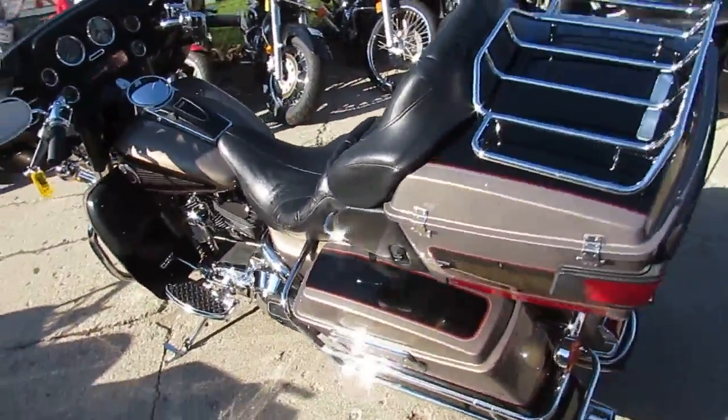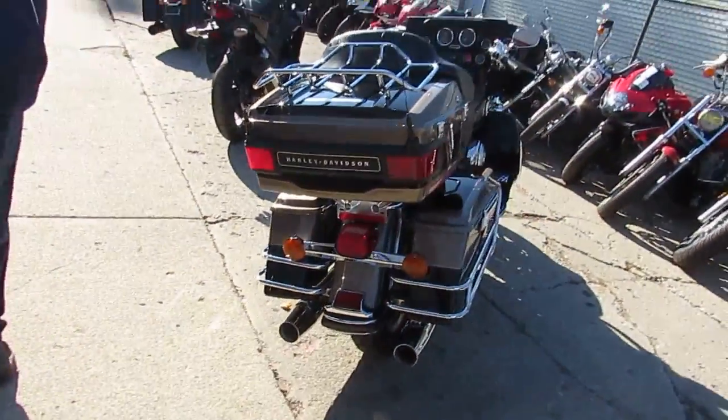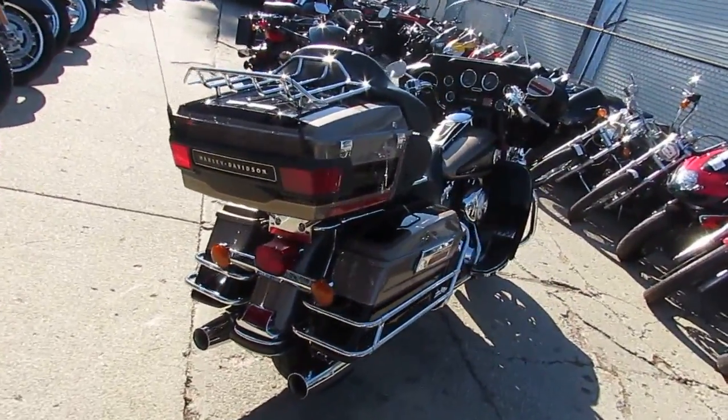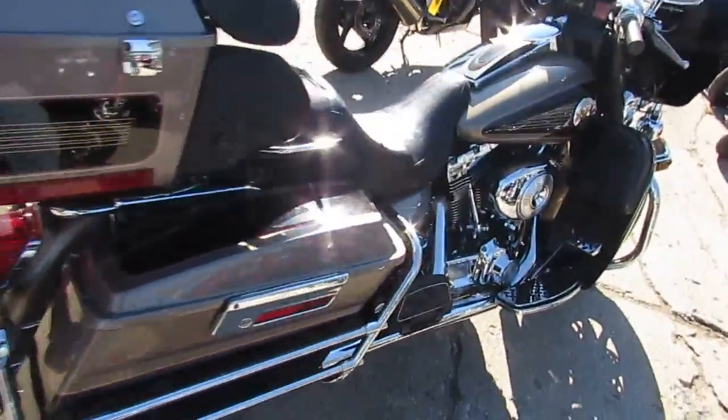Hey guys, ApprovalPowerSports.com here. I've got a nice one here for you today. It's a used Harley-Davidson Electra Glide Ultra Classic motorcycle for sale for only $79.99. You heard that right — $79.99.